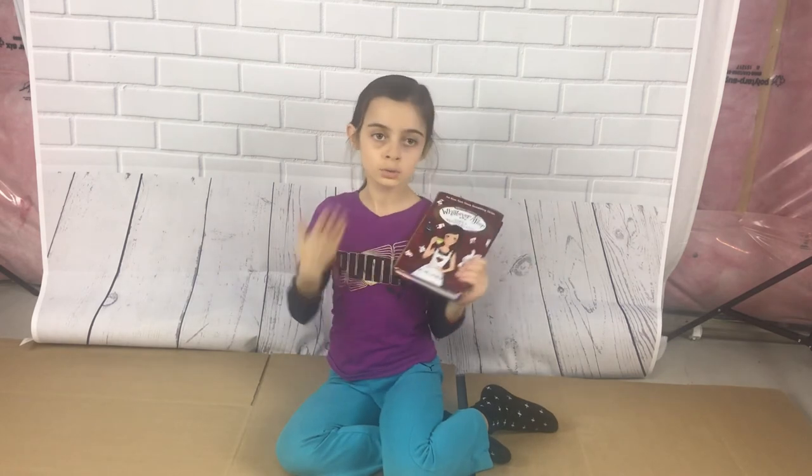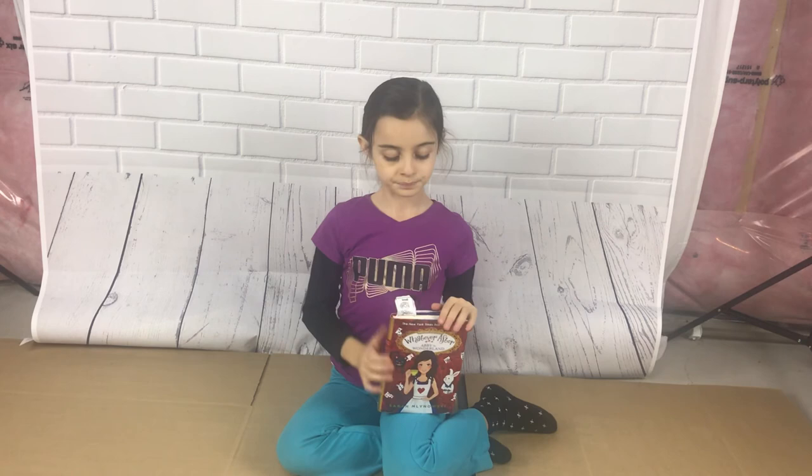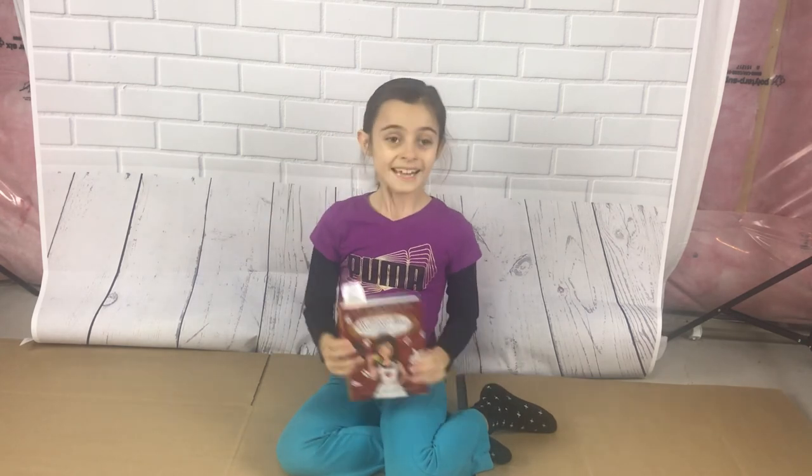I think the coolest part about this book is when they become BFFs with Alice. Thanks for watching.